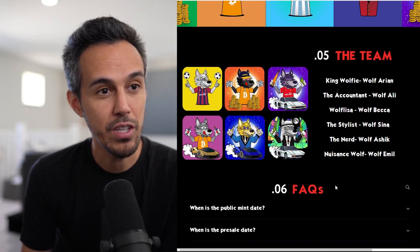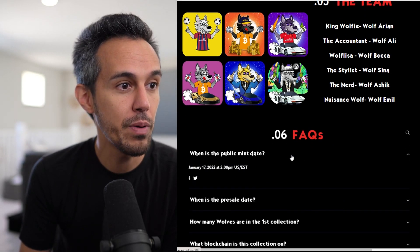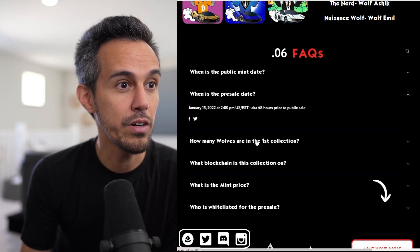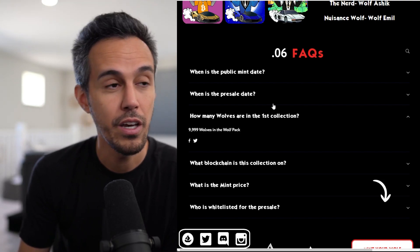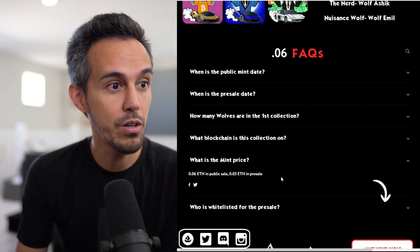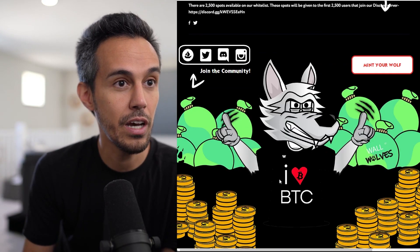There's a team behind this — they don't say who they are, but they're very active on Twitter and Discord. FAQ: the public mint date is January 17th; the pre-sale date is January 15th, 48 hours before the public sale. There are 9,999 wolves in the first collection. The mint price is 0.06 ETH public and 0.05 ETH in pre-sale, so it definitely benefits you to be in the pre-sale. There are 2,500 whitelist spots given to the first 2,500 Discord members — I'll put the link in the description.